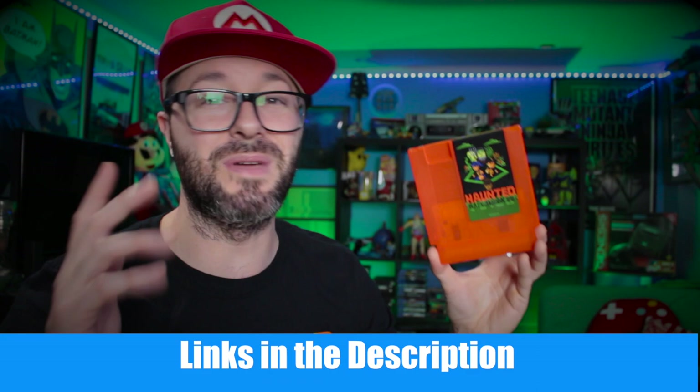This is available on the eShop for $9.99 and I think it's a great deal. Hopefully you guys decide to pick this one up and give it a go for Halloween or any time of the year. There'll be a link in the description down below in case you want to grab a physical copy of the game from the Retrotainment site.